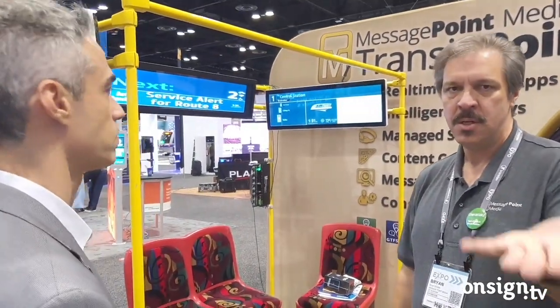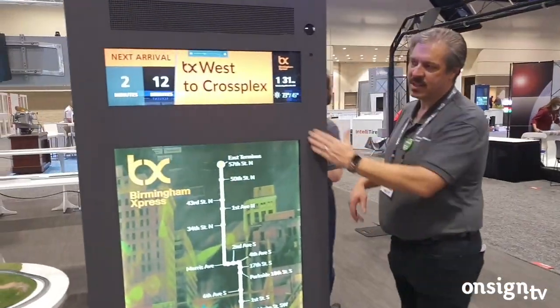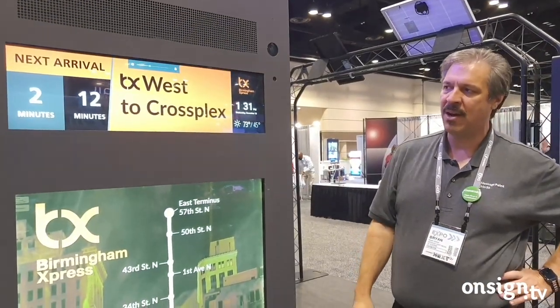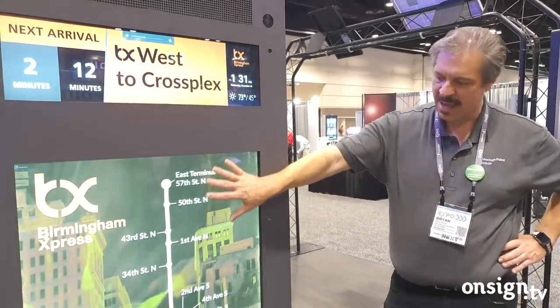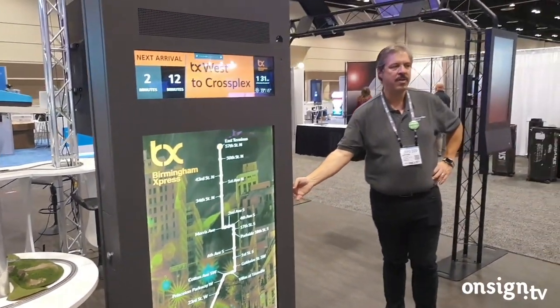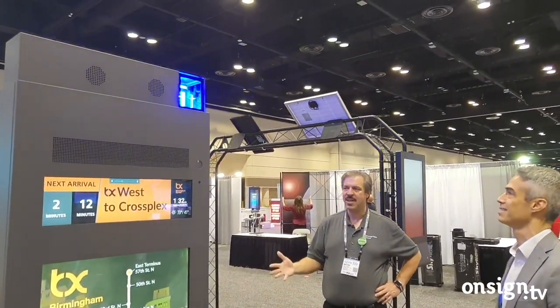This is the other big kiosk we brought. On this side there's a super-wide display that would normally face inside the shelter — just telling people how far away the bus is. We have a light box for the map, and we have an emergency phone built in that will call the police if there's a safety issue. We can trigger content on the screens to help with the message — showing where the closest hospital or police station is.